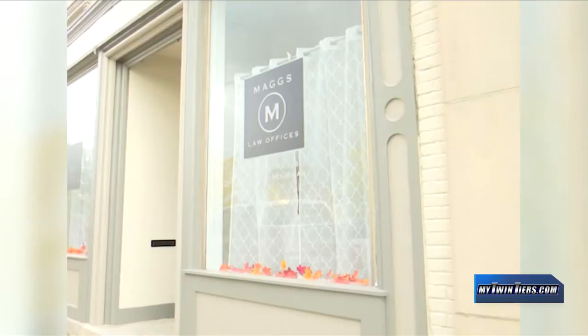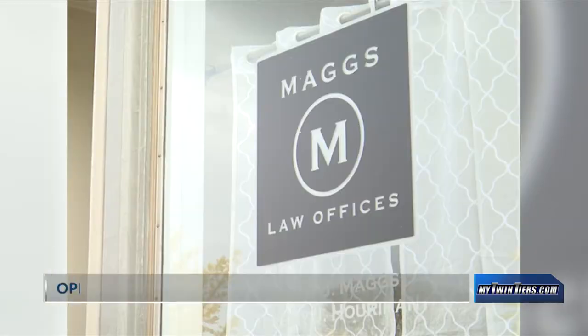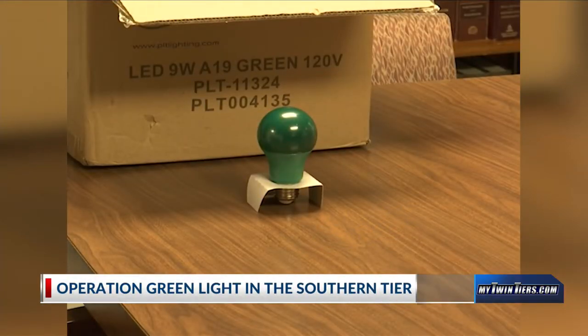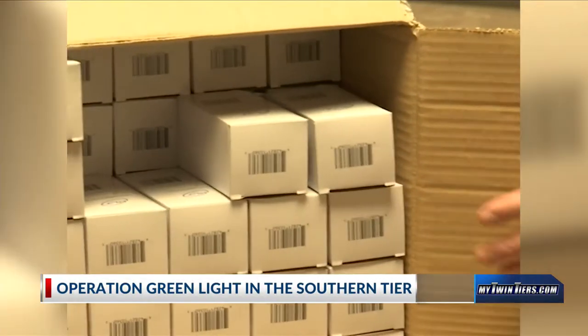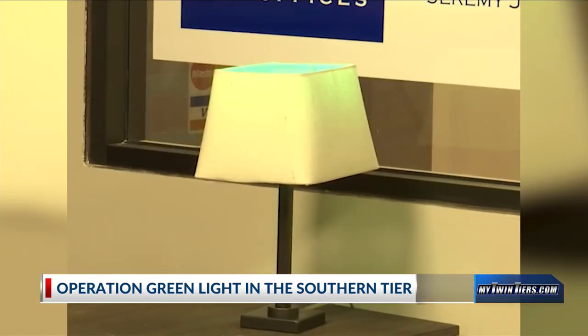Veterans Day is November 11th and residents can show their support by installing green light bulbs outside their houses. This is the campaign known as Operation Green Light. For Veterans Day this year, Americans have the opportunity to show their support to our veterans through the Operation Green Light campaign. The campaign has spread across the country in recent years and is now growing in popularity here in the Southern Tier.